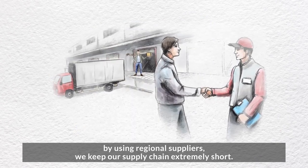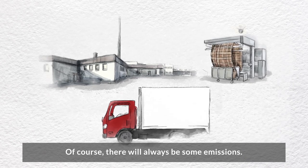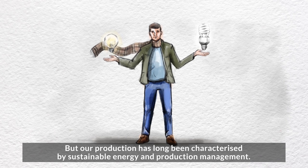By using regional suppliers, we keep our supply chain extremely short. Of course, there will always be some emissions, but our production has long been characterised by sustainable energy and production management.